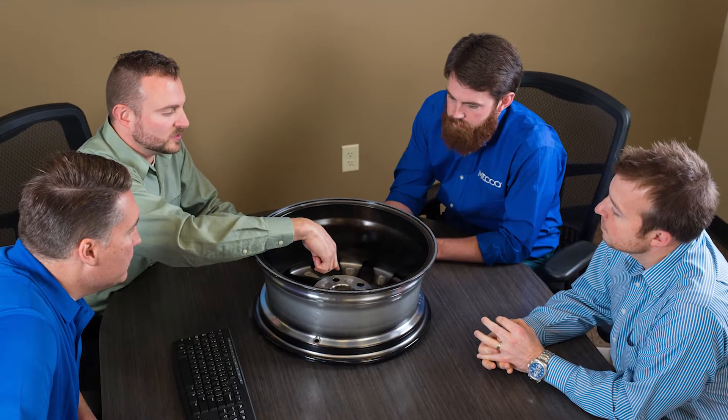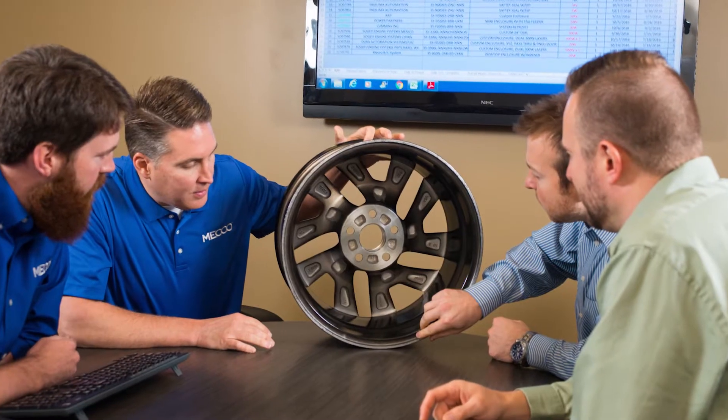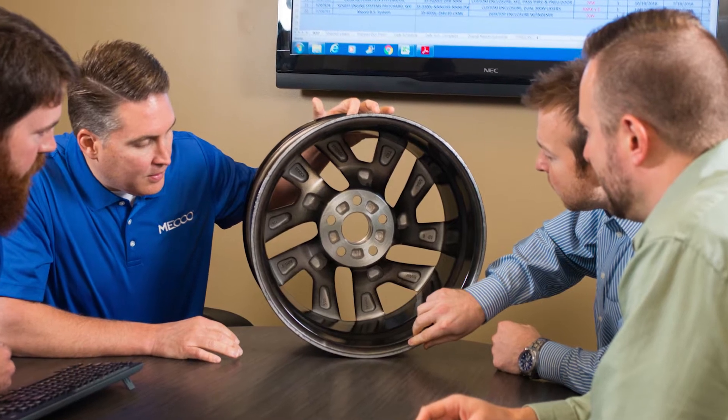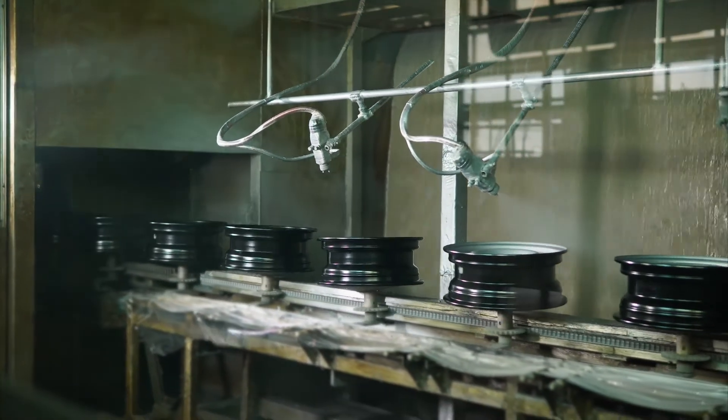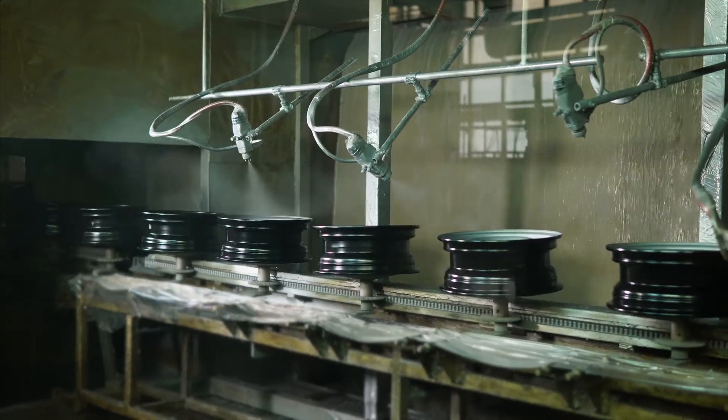MECO has developed two high-quality results-driven solutions that solve the problems wheel manufacturers face when implementing an efficient track and trace solution. To maximize productivity, it's important to consider existing equipment and part handling processes.